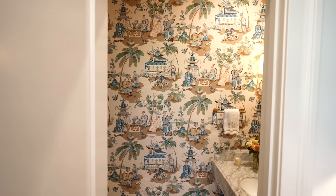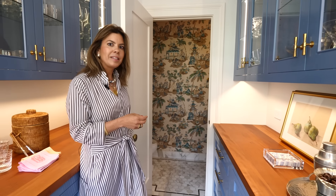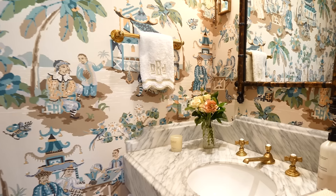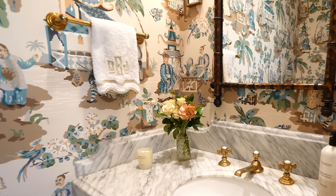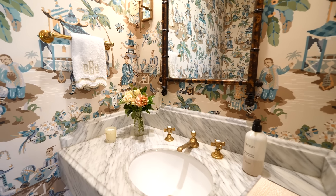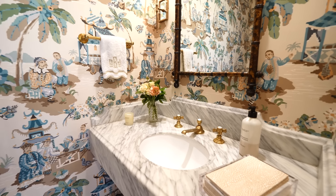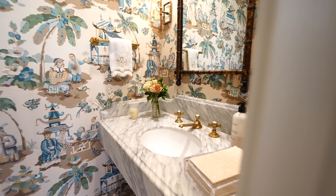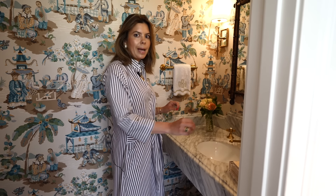In our remodel it was important to us to add a formal powder bathroom for guests, so we added this little hidden gem inside the pantry. We selected Brunschwig and Fils pagoda chinoiserie-style wallpaper. It's a very small space, but the wallpaper makes it feel larger than it really is. We couldn't find a vanity that fit properly, so we created a marble countertop wall-to-wall, which allows us to add a candle, flowers, and paper guest towels to the sink area.